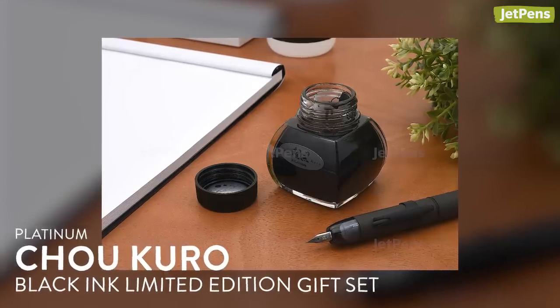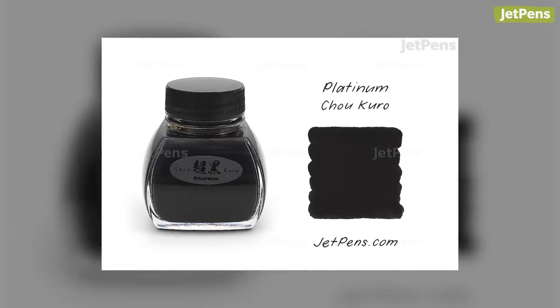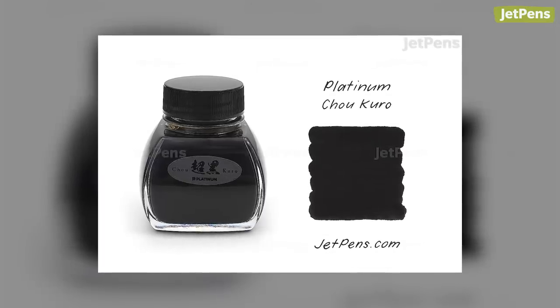I want to quickly mention that we've sold out of the highly anticipated Platinum Chou Kuro ink gift sets, but the regular edition ink will be here soon. Sign up for our newsletter to be the first to know when this Blacker Than Black ink will be released.